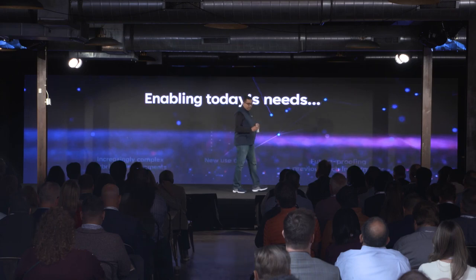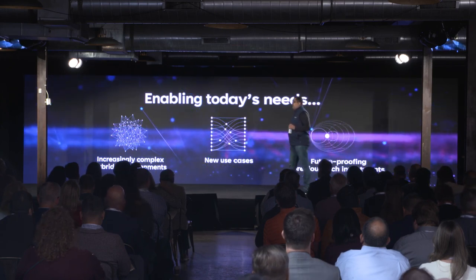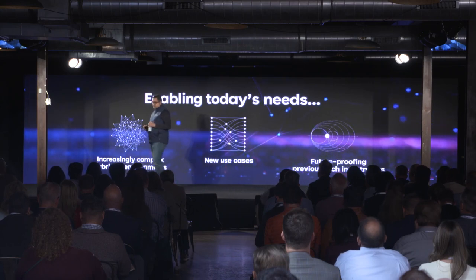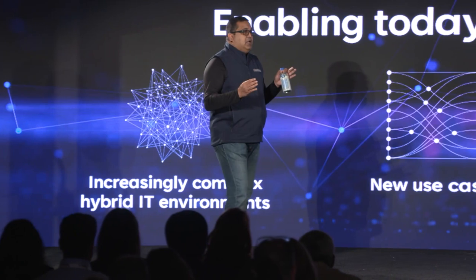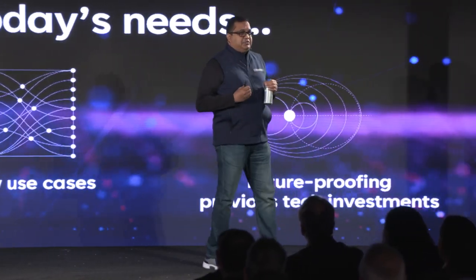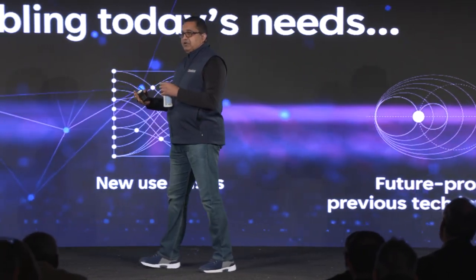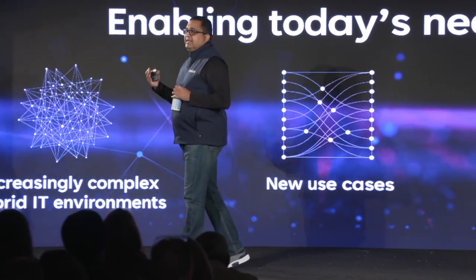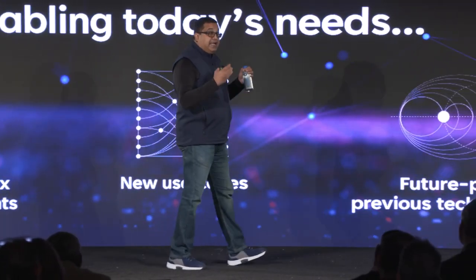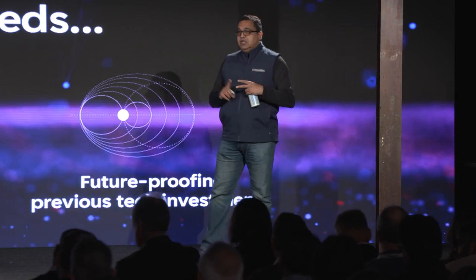The next step is to figure out how we enable today's needs for customers. We do so in three distinct buckets. Bucket number one: how do we continue to help our customers stay on top of their increasingly complex hybrid IT environments? Our industry-leading workload automation solution, Control-M, and its SaaS counterpart, Helix Control-M, enable our customers to innovate with automation both on-premises and in the cloud. Our Helix AIOps and ServiceOps solution suite are deployable both as SaaS and as containerized on-prem solutions that cater to regulatory mandates and different risk postures for customers across diverse geographies.